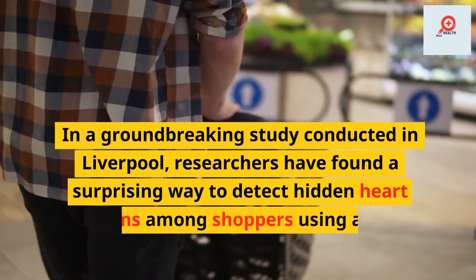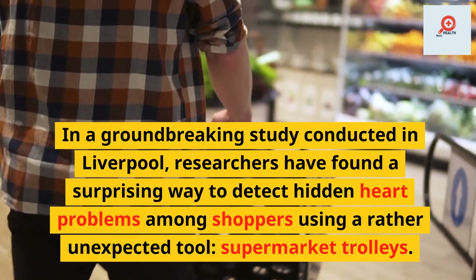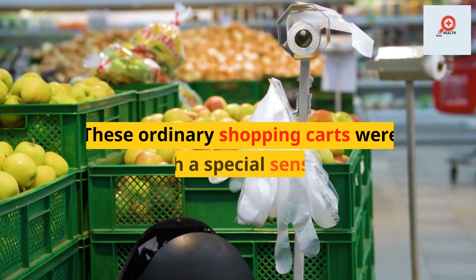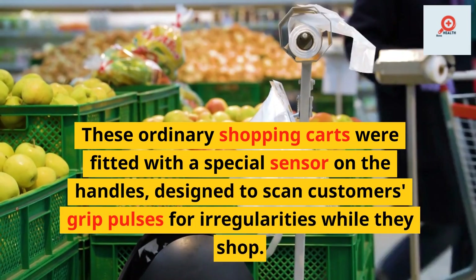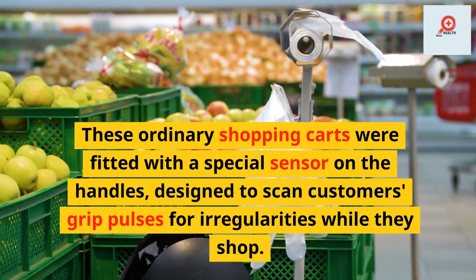In a groundbreaking study conducted in Liverpool, researchers have found a surprising way to detect hidden heart problems among shoppers using a rather unexpected tool: supermarket trolleys. These ordinary shopping carts were fitted with a special sensor on the handles, designed to scan customers' grip pulses for irregularities while they shop.